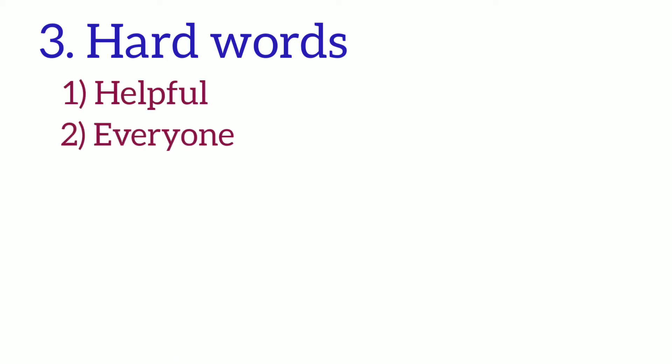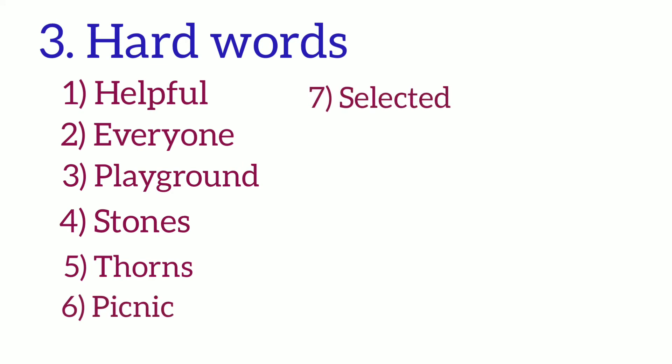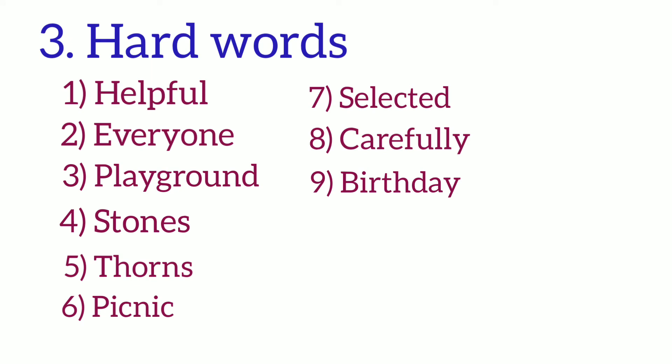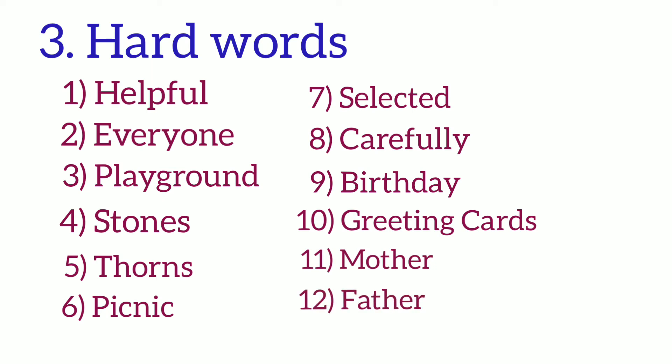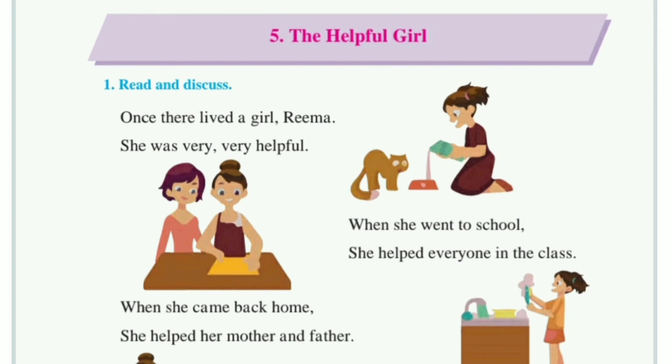Third: Hard words. Helpful, Everyone, Playground, Stone, Thorns, Picnic, Selected, Carefully, Greeting cards, Mother, Father, School.